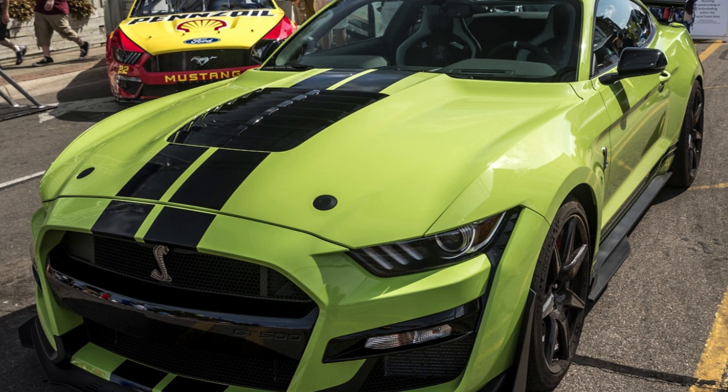1965–1966 Shelby GT350. The 1965 Shelby Mustang GT350 and the 1966 Shelby GT350.